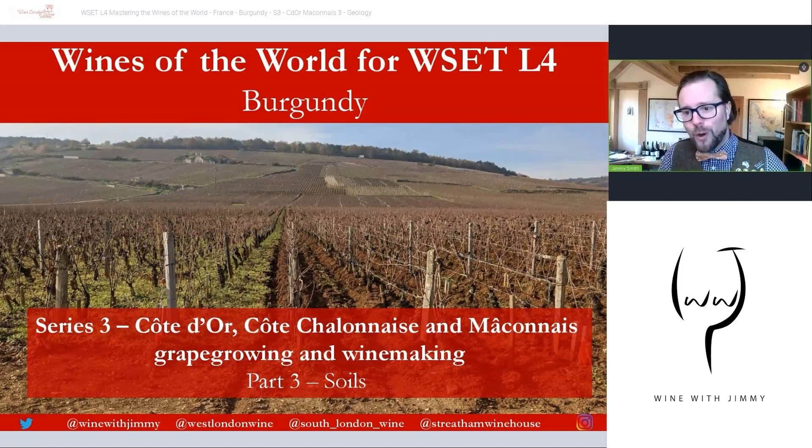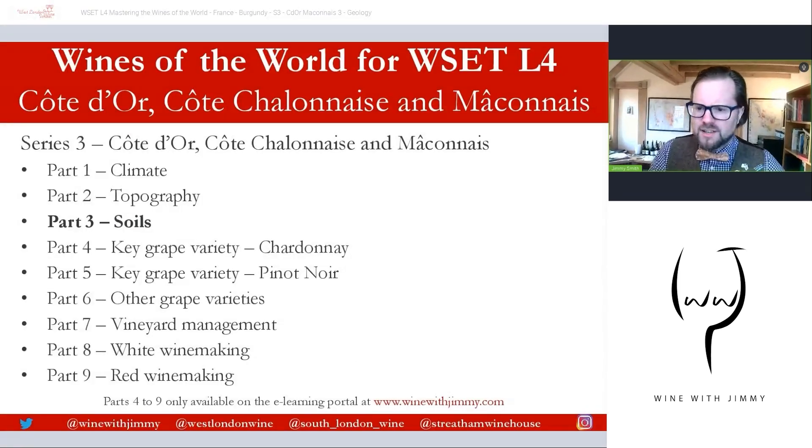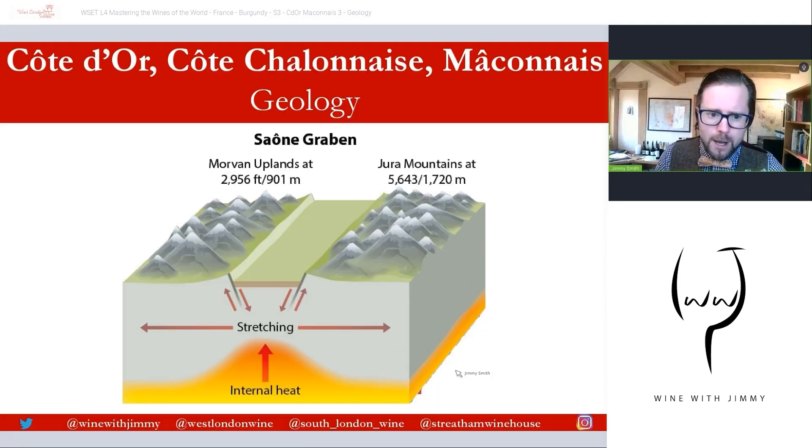We're looking at a series on Burgundy — this is series three of five — covering grape growing and winemaking aspects of the area between Dijon and Mâcon: the Côte d'Or, Châlonnaise, and the Mâconnais. This is part three of a nine-part series on the geology of the area. This is the last free video; parts four through nine are only available on my e-learning portal, Wine with Jimmy.